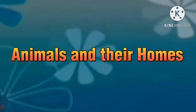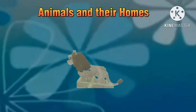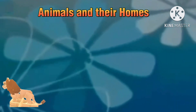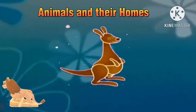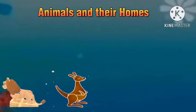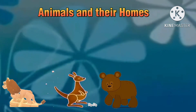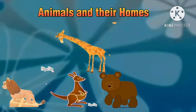Animals and their homes. It's a lion. It's a kangaroo. It's a bear. It's a giraffe.